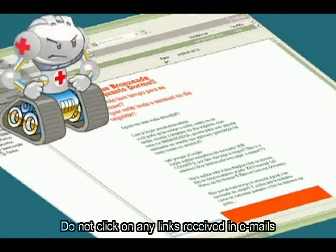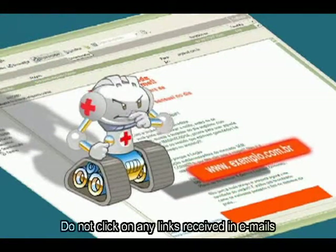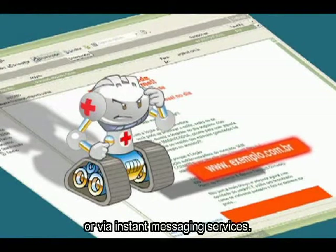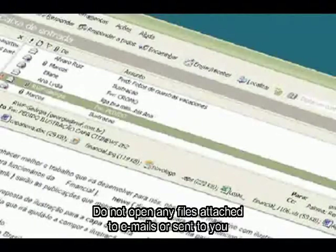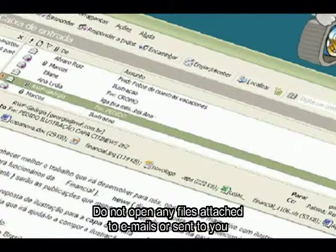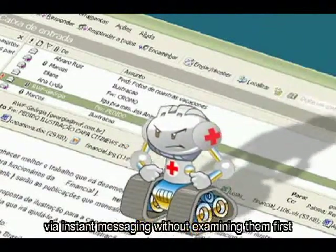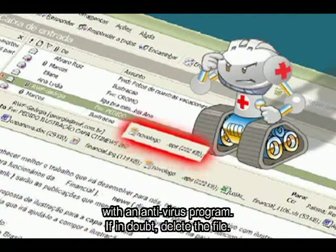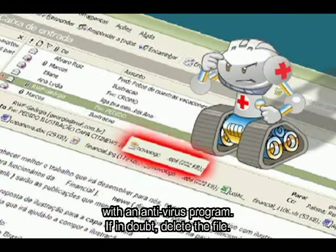Não clique em links recebidos por e-mail ou via serviços de mensagem instantânea. Não execute arquivos anexados a e-mails ou recebidos via mensagens instantâneas sem examiná-los primeiro com um antivírus. Na dúvida, apague o arquivo.